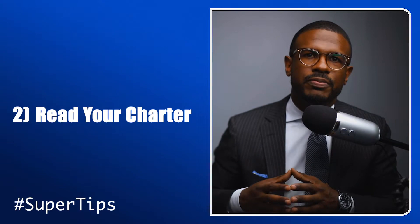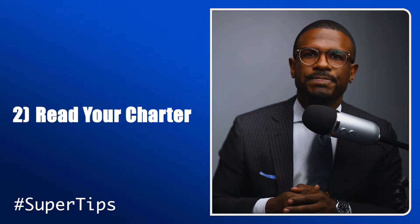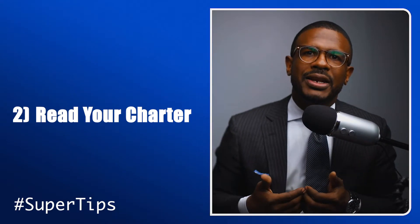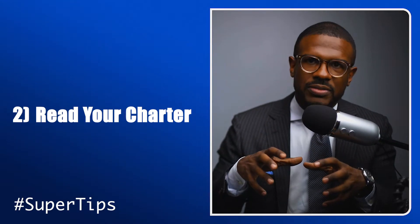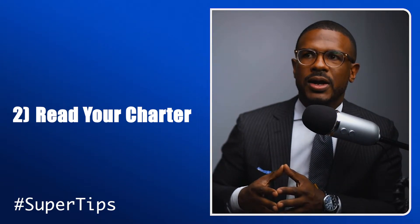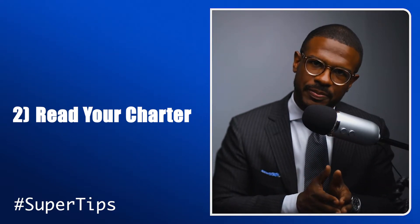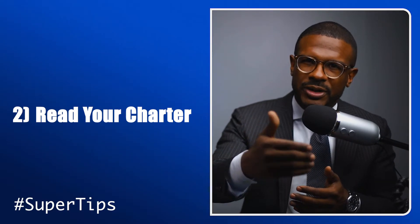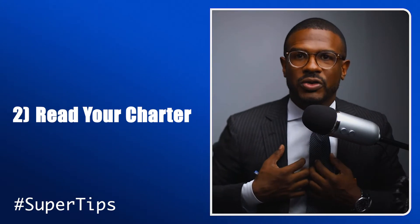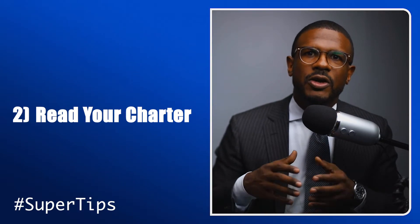Every supervisory committee should have a written charter approved by the board, and frankly, even if the board doesn't approve the charter, you as a supervisory committee should still write your charter because it's what embodies your power as a committee. There are some supervisory committees that are adjacent or they are just a committee of the board and not separate, and this is different from each state. But I recommend — I wouldn't be on a supervisory committee that does not have an approved charter.